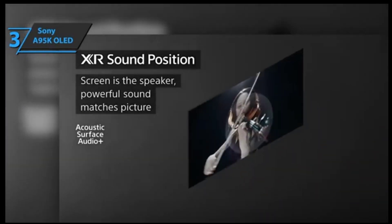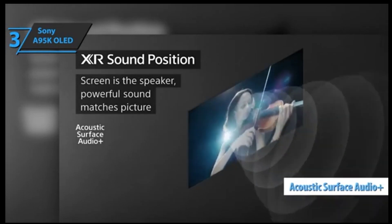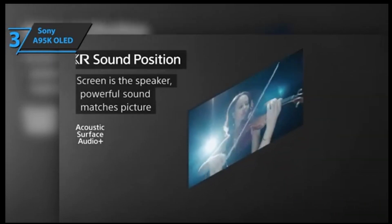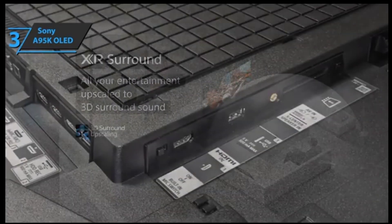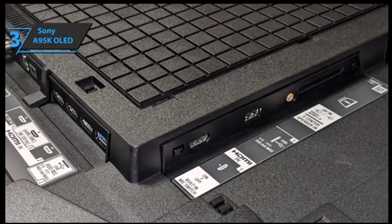Sound-wise, the model comes with two actuators for bass, mids, and treble, using Sony's Acoustic Surface Audio Plus technology to deliver expansive sound, even bouncing off the walls. Plus, you'll find an automatic equalization system which uses a remote-control microphone for improved acoustic performance in any room — no need to worry about low-quality audio ever again.